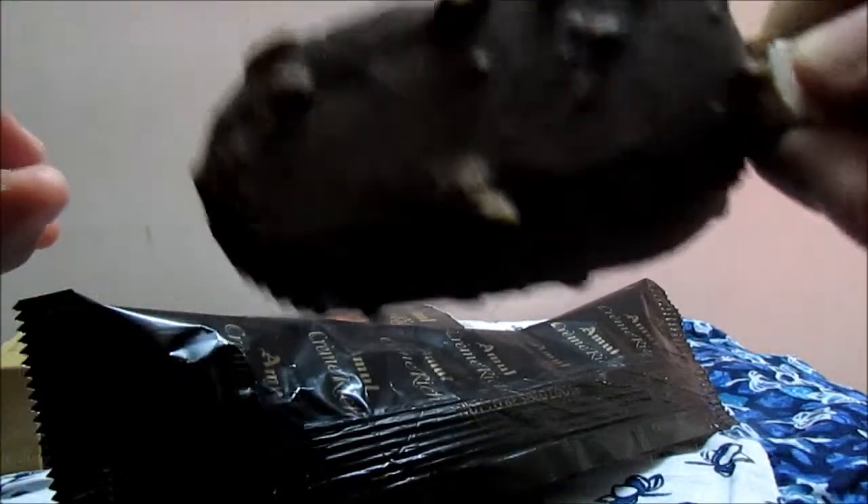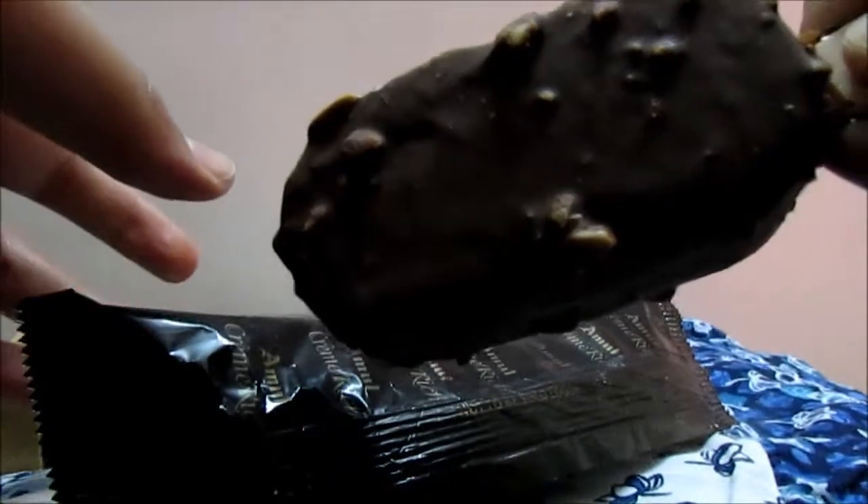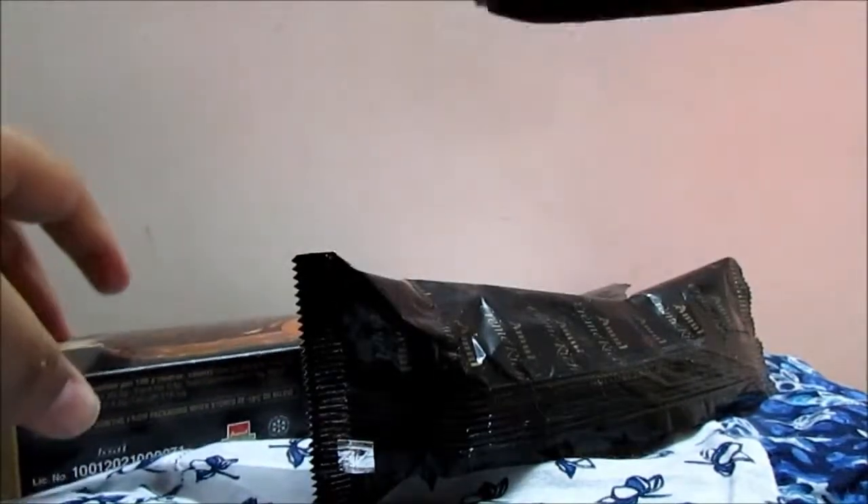The chocolate is pretty good — it tastes like Belgian chocolate mixed with Amul chocolate. There are some almond pieces, though not as many as shown in the picture.